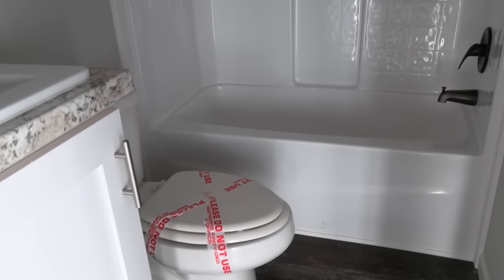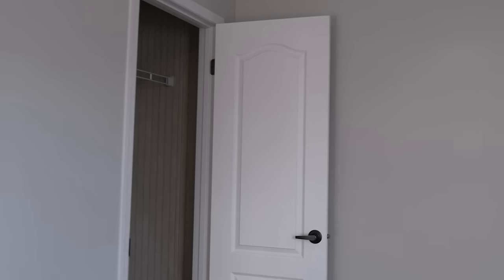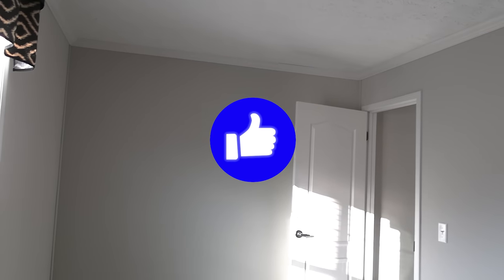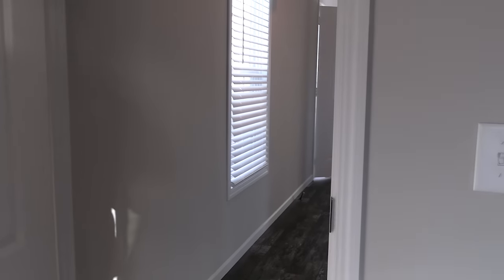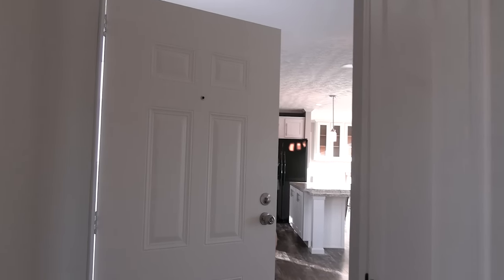Be sure to stick around — at the very end I'm gonna give you some highlights of some of the other videos that we have on our channel that you can go watch. Now this is that back guest bedroom. Let's go in here and check out the master.